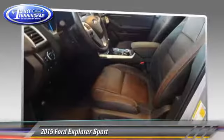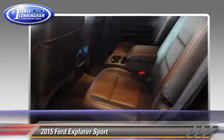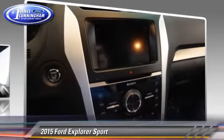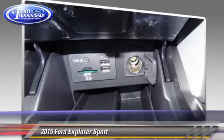Safety features include traction control, four-wheel ABS, and stability control. Comfort and convenience features include premium sound, leather seats, and third-row seating.